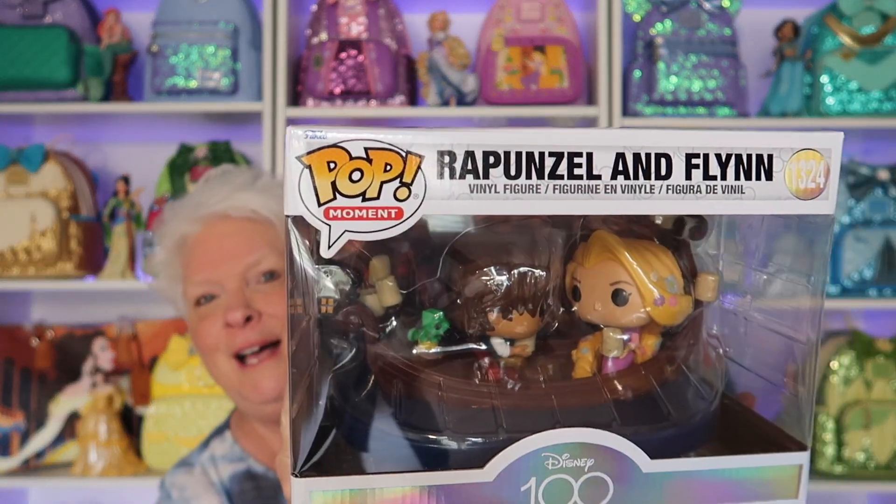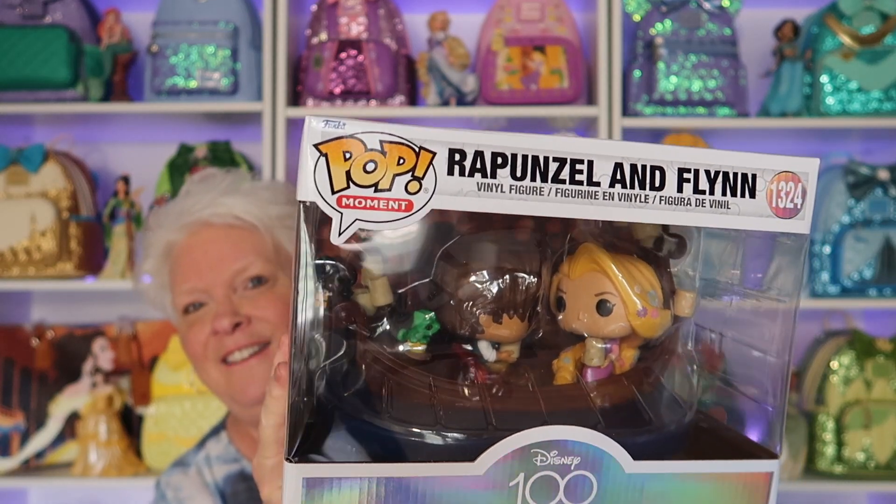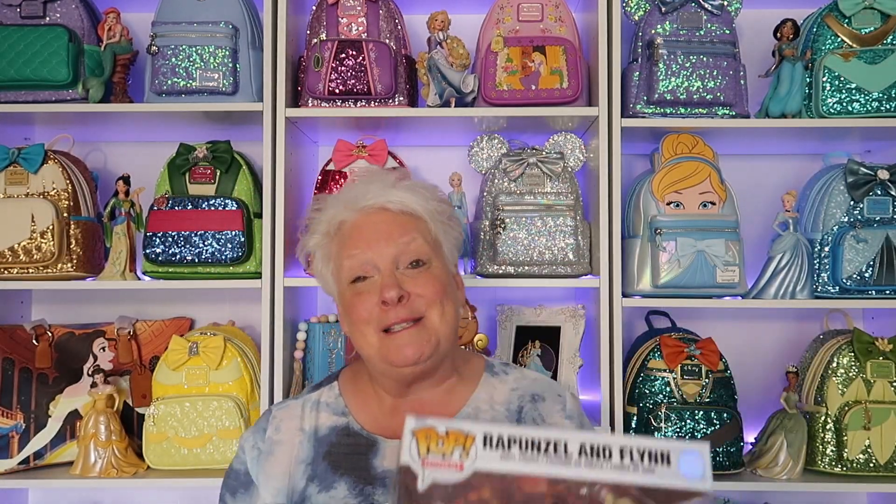That was my top three Funko Pops, but humor me for a moment — I have one more that is an honorable mention. I had the castle with Walt, and I have several that would be wonderful to mention, but I just fell in love with this one. It is my beautiful Rapunzel and Flynn Rider.